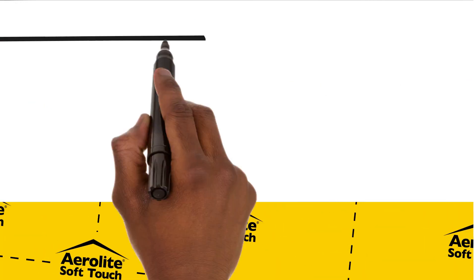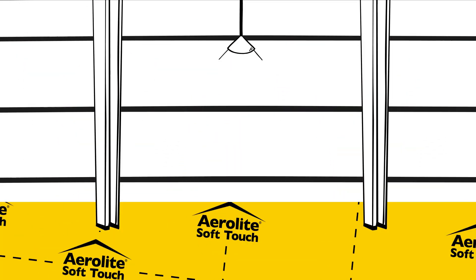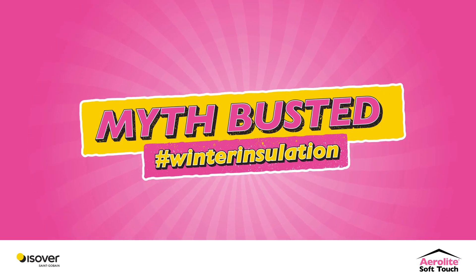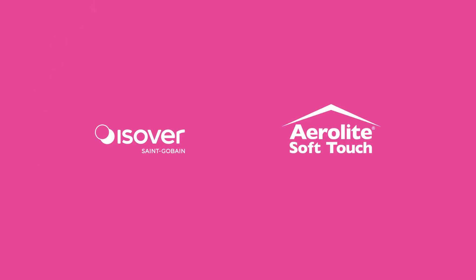This shows us how well a material can resist the flow of heat through it, and these zones will be super comfy and efficient with this value. Myth busted. Find out what your energy zone is, and choose the right thickness for your home to maximize your comfort.